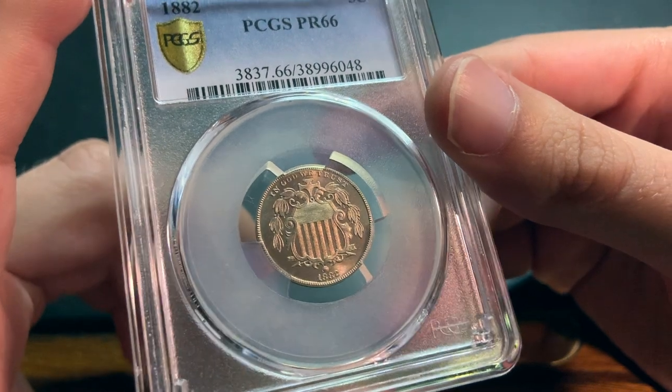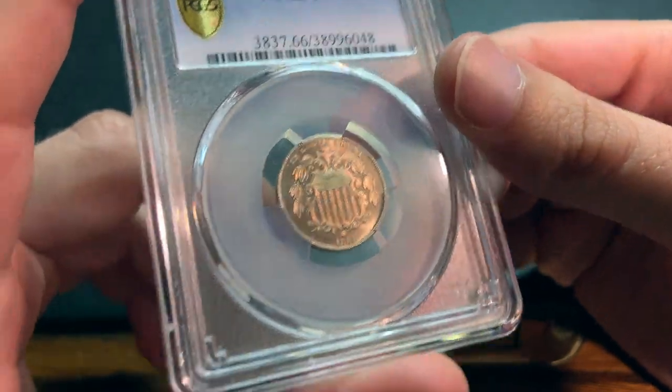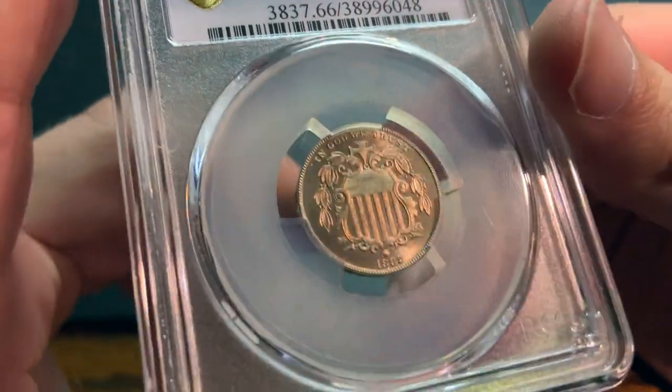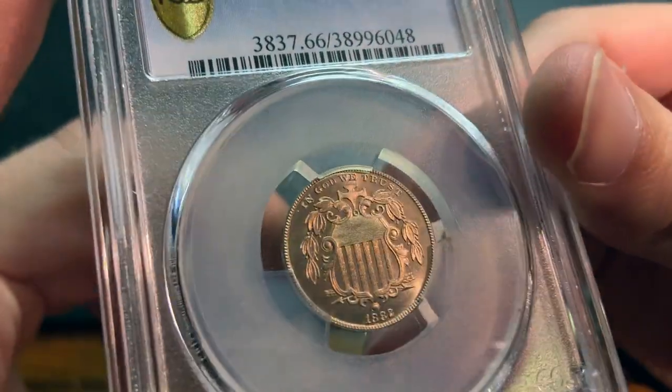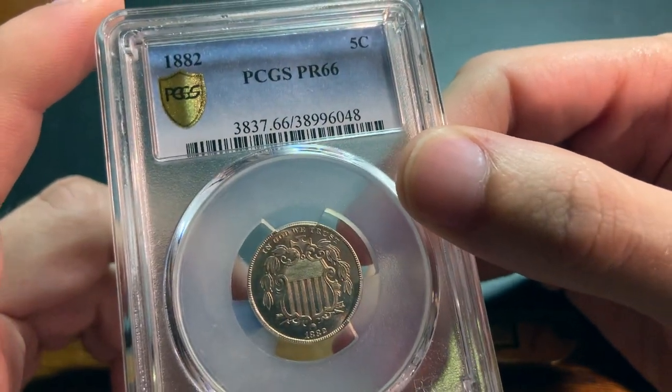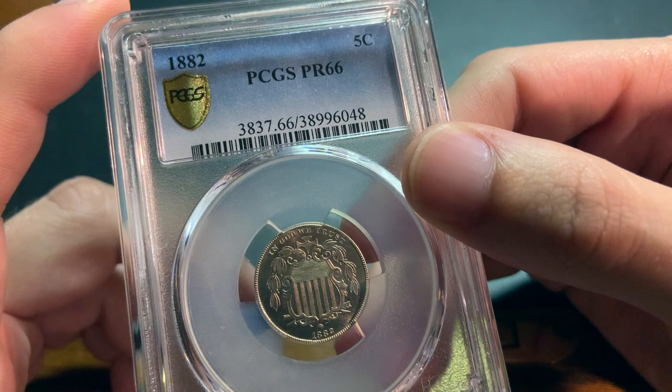With only about 2,500 still existing today, these are really tough to find. This is a pretty high grade too, because the highest graded by PCGS is only a proof 67 — so only one grade higher — and those are extremely rare.